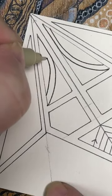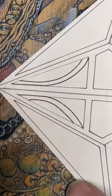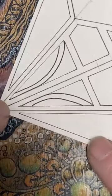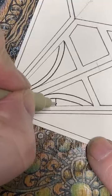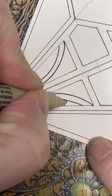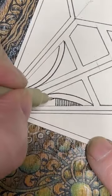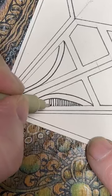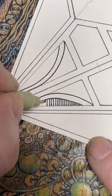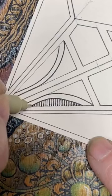Then put your second one in. And this little space on the inside — start in the middle and fill it with little lines, first going one way and then in the other. You see how that fills quite nicely.